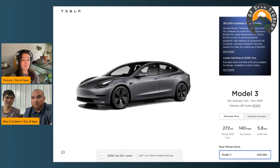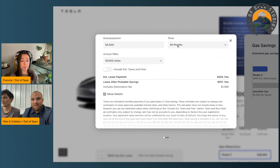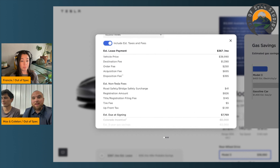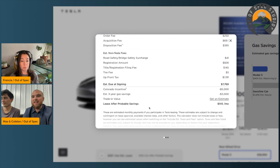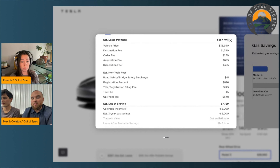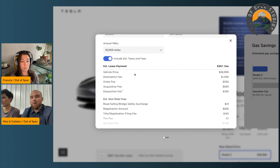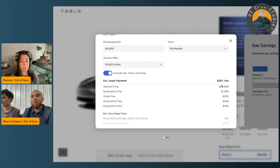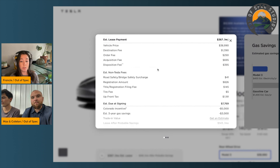I think the pricing is incredible — $329 a month sounds really attractive. A few things to take into consideration: taxes and fees, which I'm glad Tesla now shows within the price breakdown. They previously hadn't done this. The other thing to note is that you're putting a decent amount of money down to buy down the monthly cost. That $329 they're quoting is with $4,500 down, and once you add taxes and fees it does raise the price a bit.